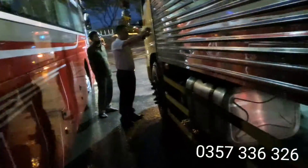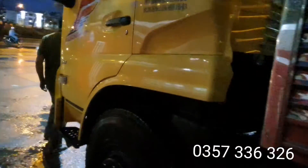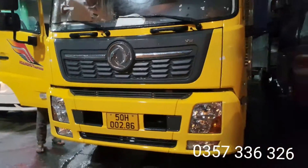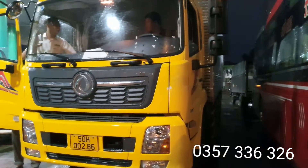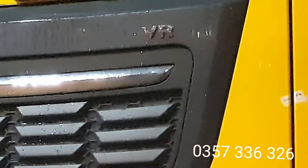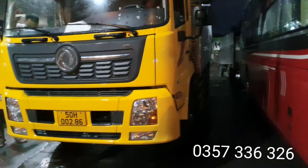This is a bình dầu - bình 310 lít. Xe 2020. This is the logo and the front of it - it will be like a 2020 model, right? Yeah, that's it.